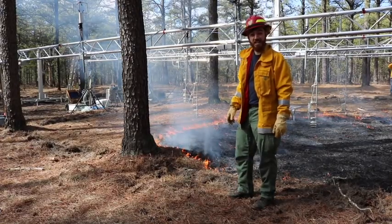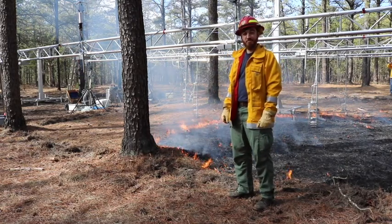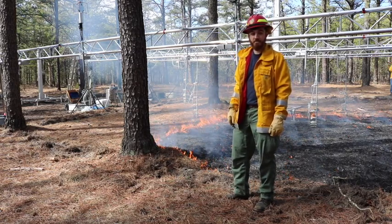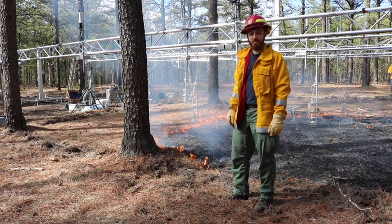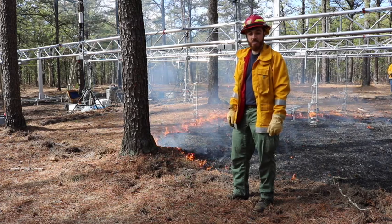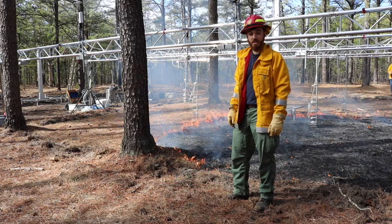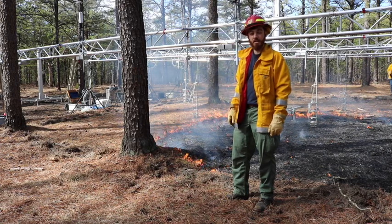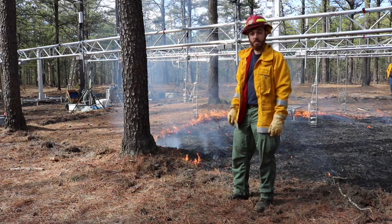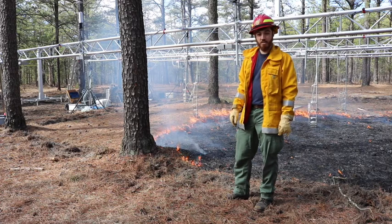I'm with Mike Gallagher, our resident expert here at Silas Little — a research postdoctoral associate with the U.S. Forest Service. Mike, from a New Jersey Forest Fire Service standpoint, how is this research going to translate to what we do in terms of protecting life, property, and natural resources and making our management decisions daily, weekly, monthly?